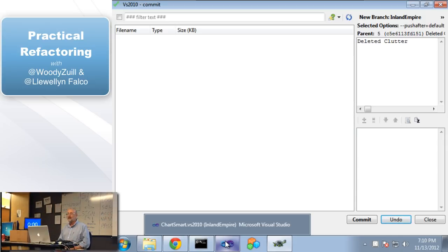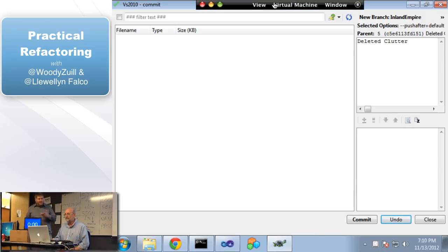It doesn't take much to get you there because you're usually working in some focused area of the code. What you learn as you clean code usually leads you to the understanding you needed to spend time getting anyway. Let's go back to our slides for a second.